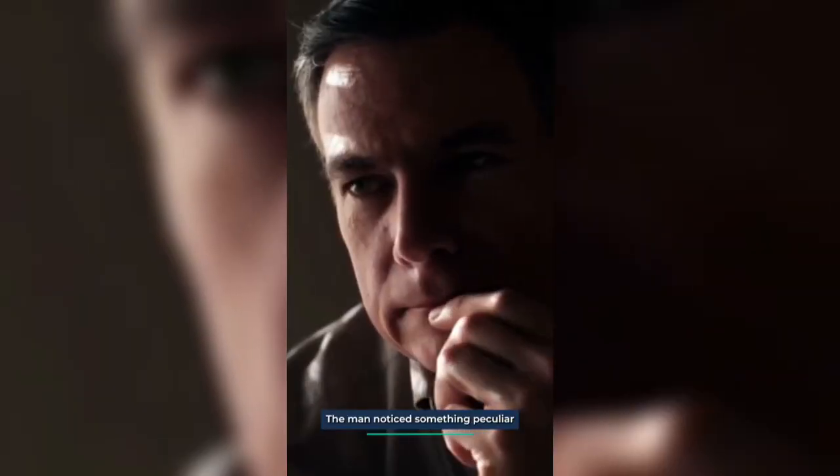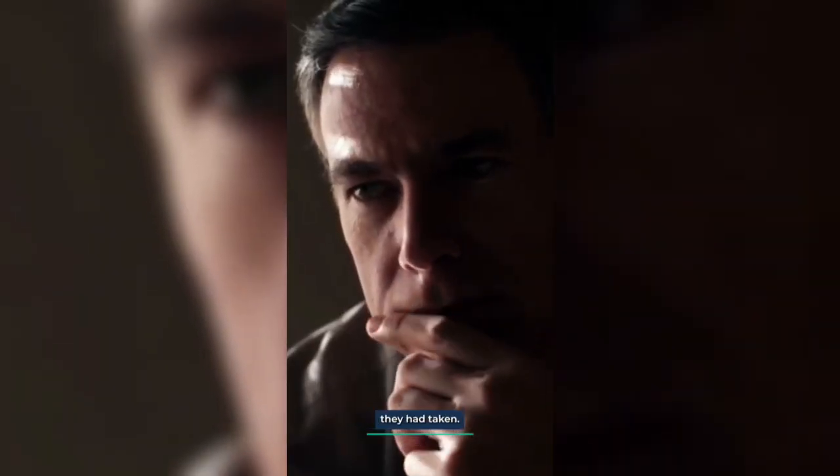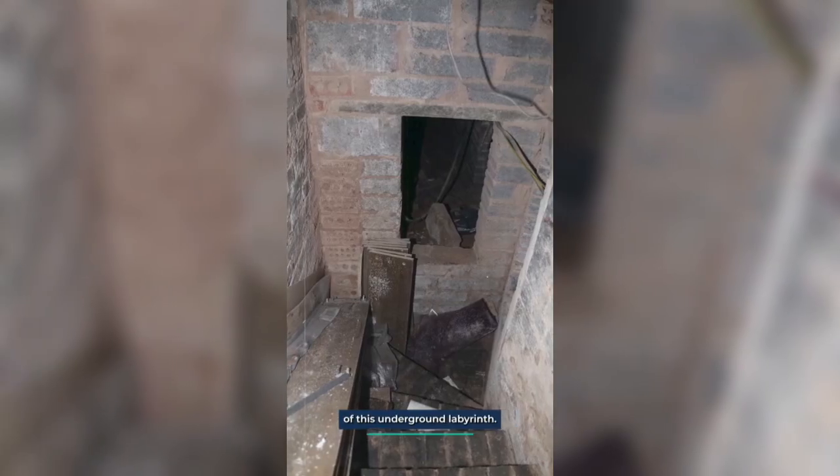The man noticed something peculiar as they examined the photos they had taken. Above him, there appeared to be more hidden rooms and spaces in the spaces between apartments. Perhaps the collapsing ceilings had created these secret nooks, or maybe there was something more to be discovered. With a mix of excitement and caution, the man and his friend pressed on, determined to uncover the secrets of this underground labyrinth. They marveled at the vaulted ceilings, a sight they hadn't fully appreciated during their initial exploration.